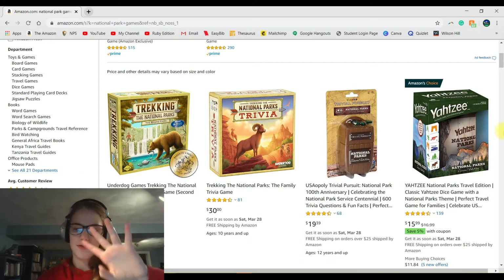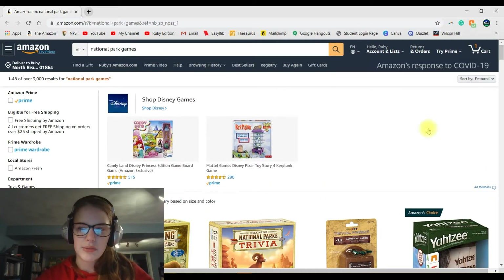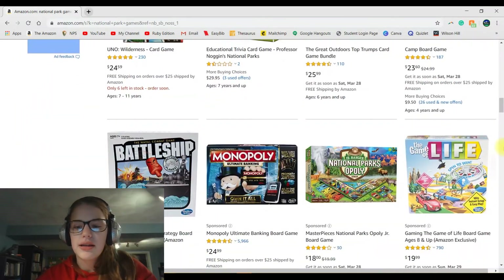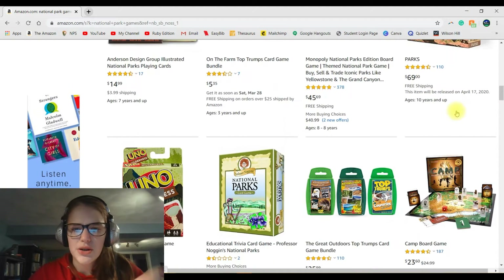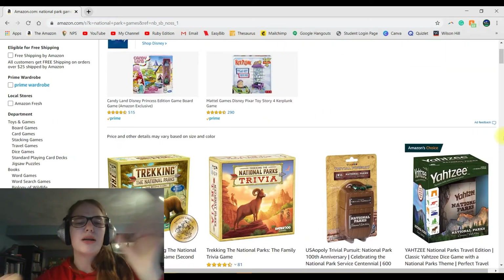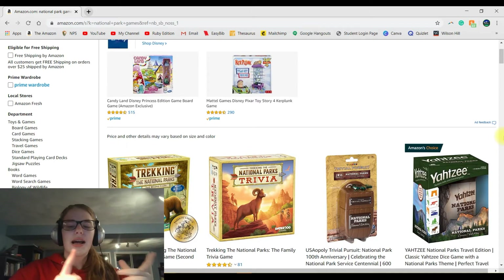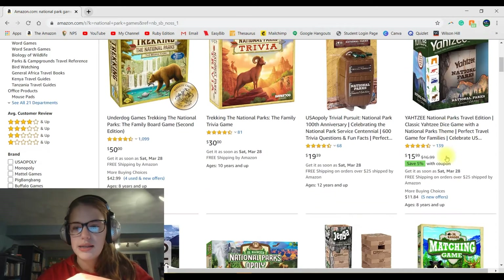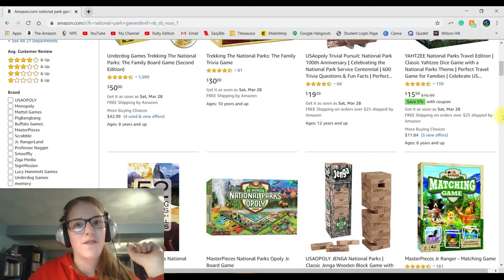Site number two is Amazon. If you just search 'National Park Games,' literally hundreds of options come up. You can scroll through — there's National Park Monopoly, National Park Uno, National Park Camp, card games, just a bunch of games. I've previously played some of these on my channel and they are super fun and they actually teach you a lot about the parks. Some are traditional games with national parks inserted into them, like National Park Yahtzee and National Park Jenga. I definitely suggest you try these out.